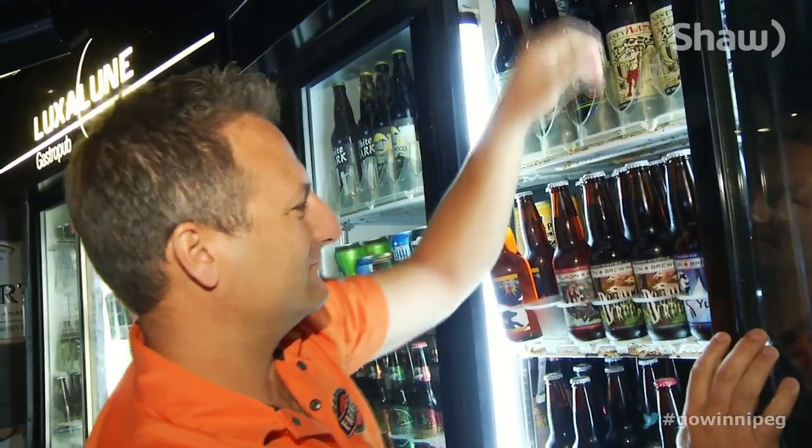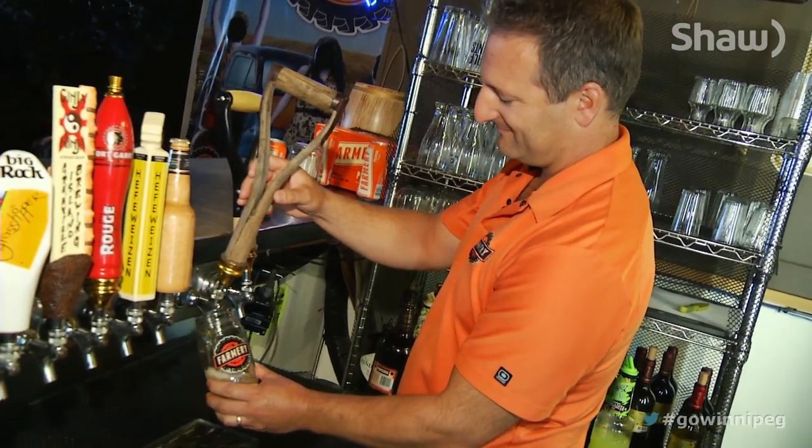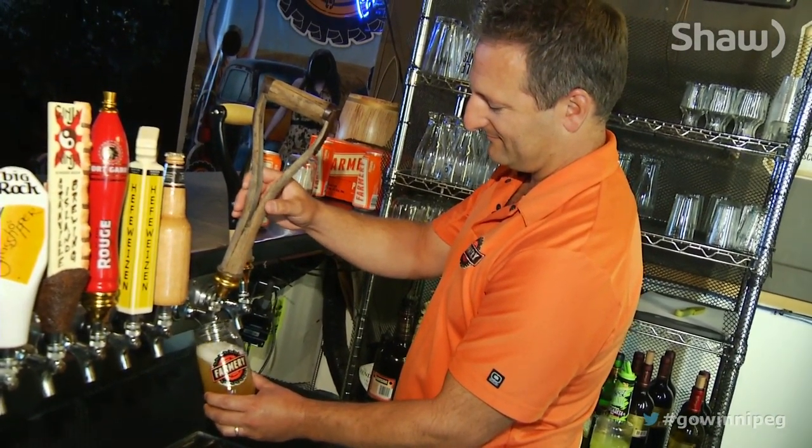We knew that we were doing a good job with selling other people's beer, and I think that we really connected to what the consumer wanted to drink and what they wanted to support. Chris and Lawrence are pretty familiar with the 150 beers at their Luxaloon Gastropub.